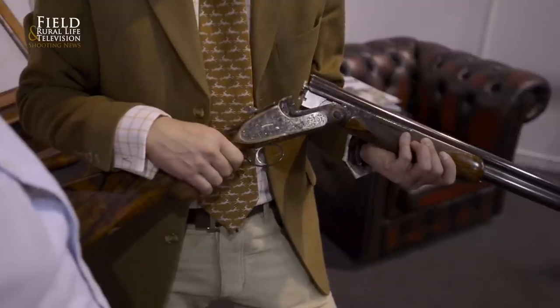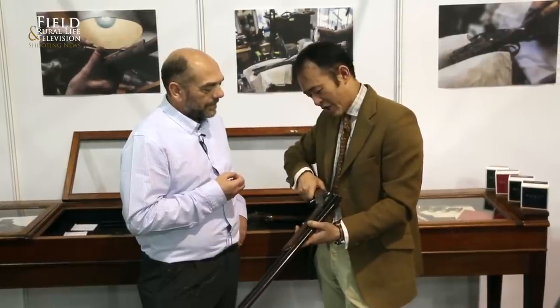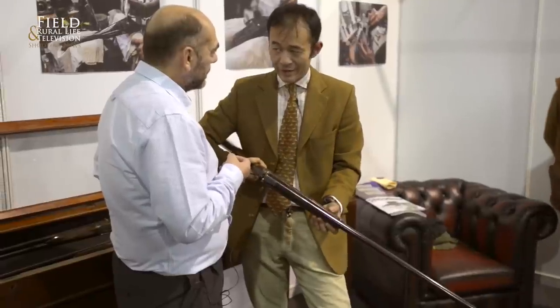The BOSS name is known all around the world, and you travel all around the world seeing these clients. What are they buying? They're not just buying a gun — they're buying a heritage, buying the sort of love and time that goes into making one of these bespoke guns.